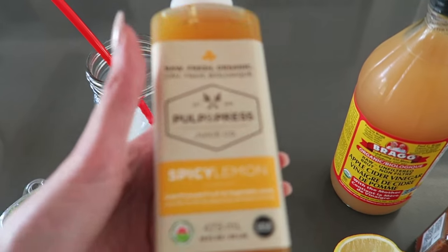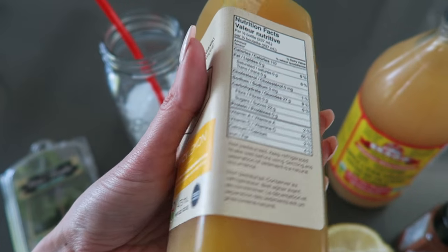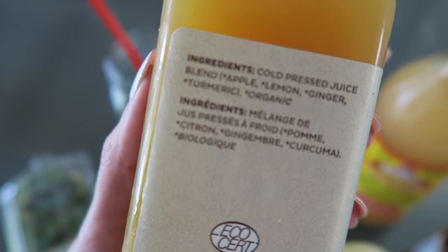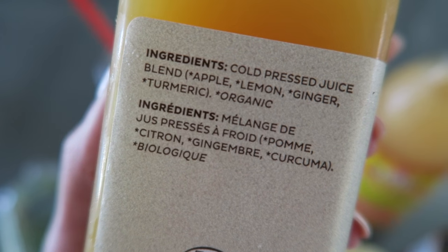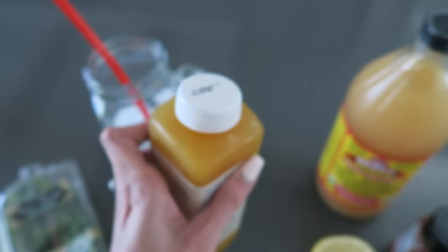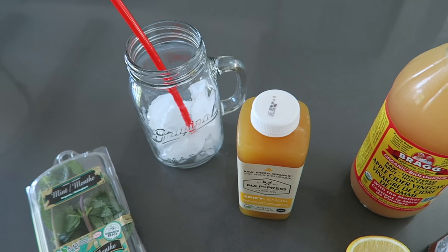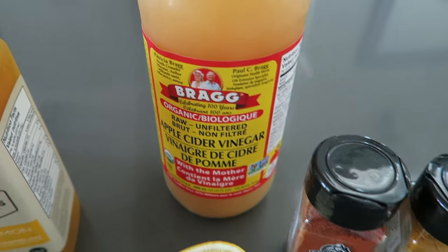The next part is kind of like the secret ingredient — it is a cold press juice. Here's what's in it: apple, lemon, ginger, and turmeric, and everything's organic. I use half of this bottle, and the other half in the same portion is sparkling water. Then I add a tablespoon of apple cider vinegar.